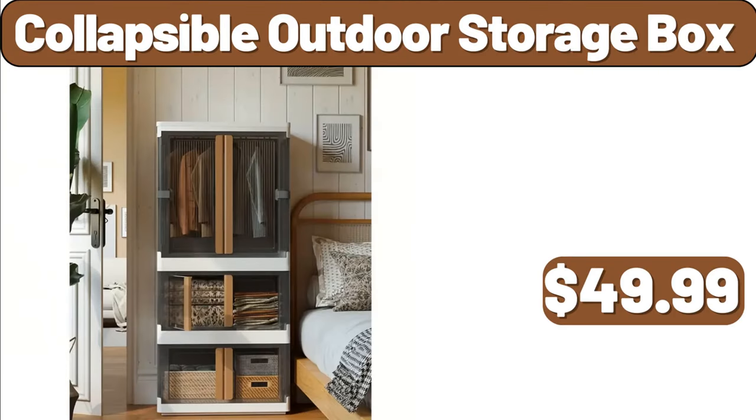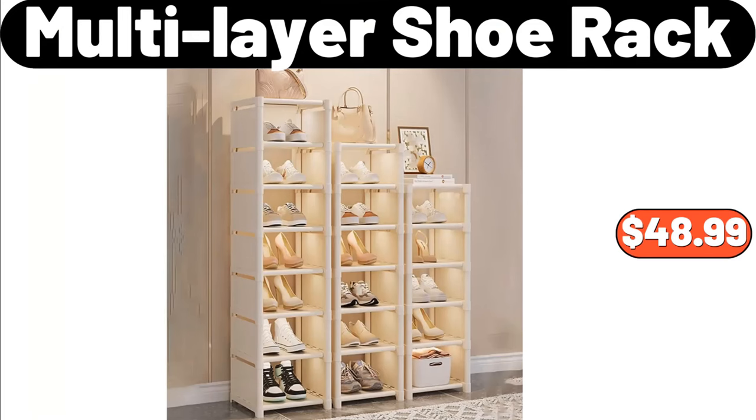Collapsible Outdoor Storage Box, $49.99. Multi-Layer Shoe Rack, $48.99.